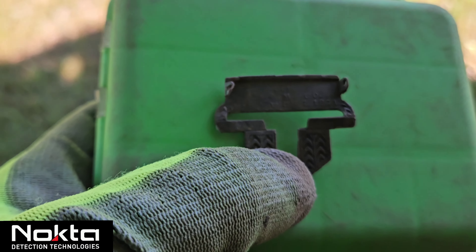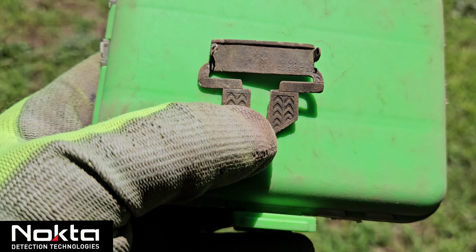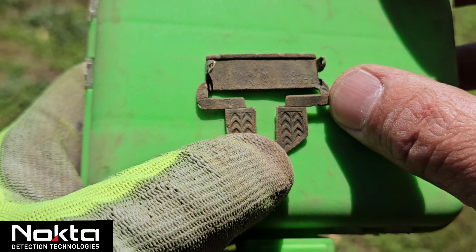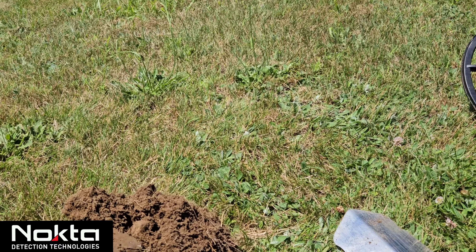Just a quick peek at this — let me get out a light here. It does say 1871 on it. Awesome, love it.